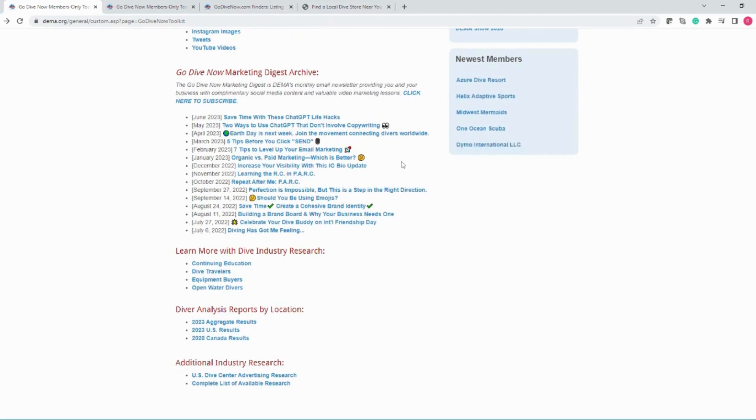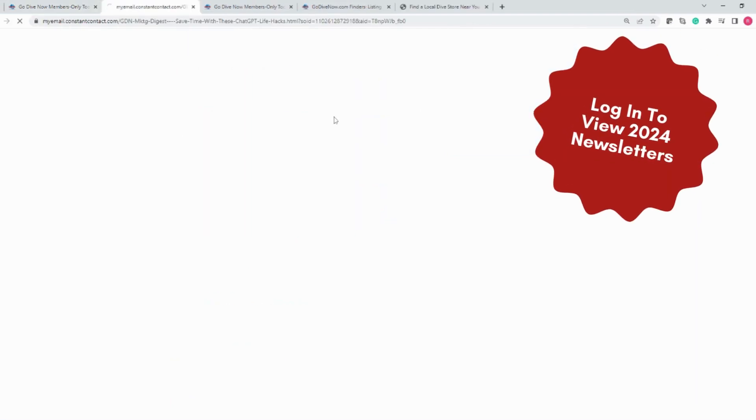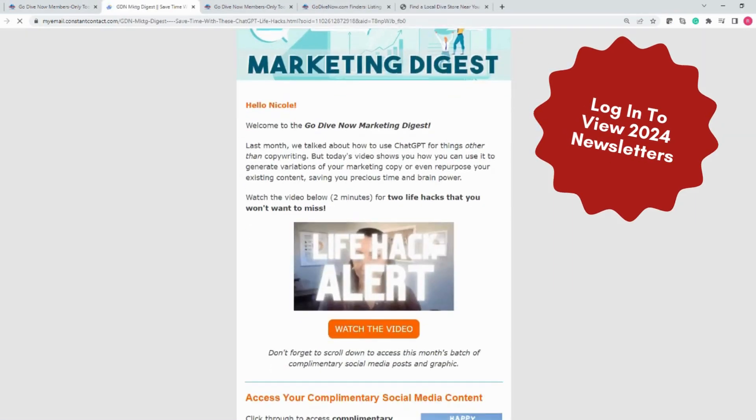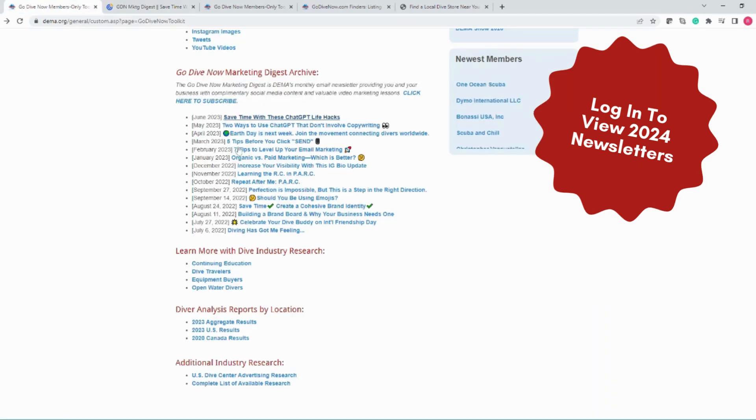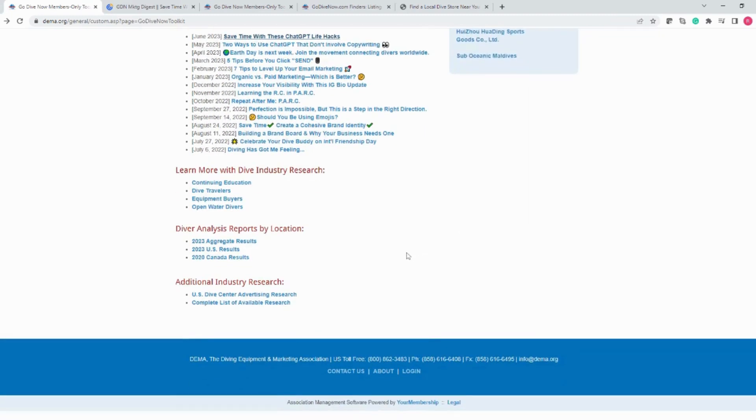Now, I mentioned the GoDiveNow Marketing Digest newsletter, which is our monthly newsletter providing done-for-you social media content as well as succinct and actionable marketing lessons. Here we have a year's worth archived. I highly recommend subscribing to the GoDiveNow Marketing Digest so this highly valuable content is delivered directly to your inbox. The next few sections in the toolkit provide you with links to industry research and reports that can help support your marketing efforts. Take some time to see what resources are available and think about how their data can help inform and support your marketing efforts.